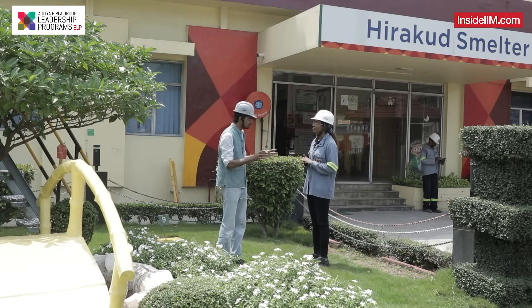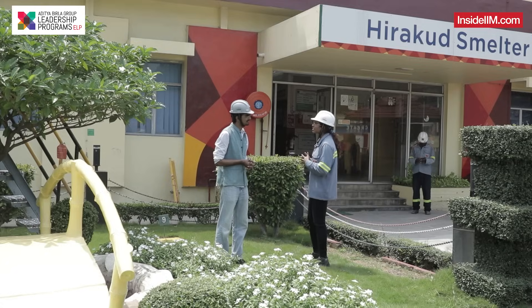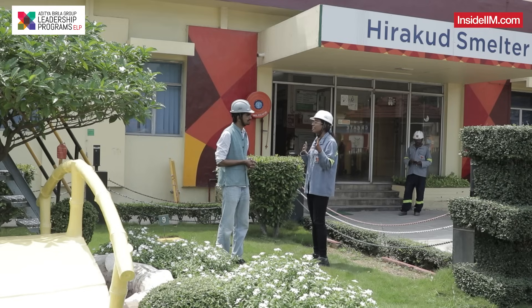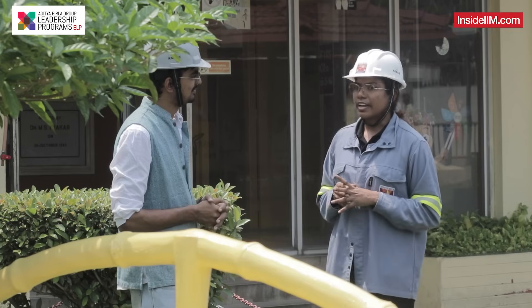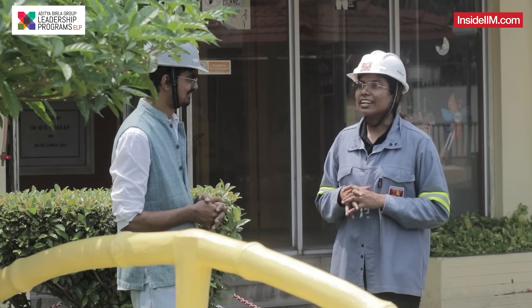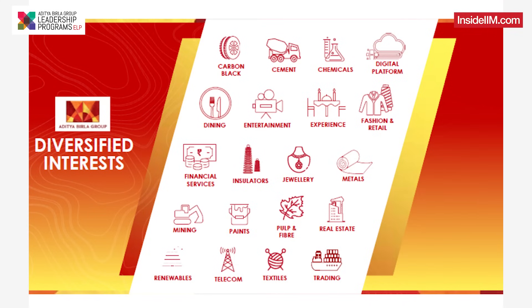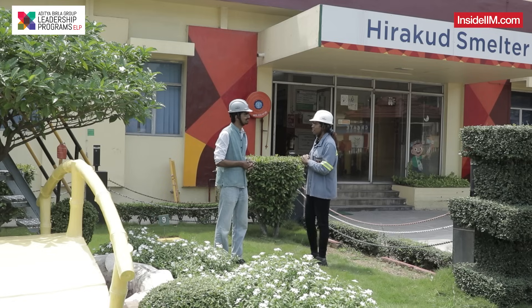Why did you choose to become an engineer? For female students, it's quite hard to choose an engineering background. It's a very tough decision because we are constantly told to choose medical or BSc. When I got to know that ABG was coming to hire us, I was quite excited because from childhood we have heard about the Birla Group — it has a diversified background, excelling in metals, textiles, chemicals, and telecommunications. So it was an easy choice to go into the ELP program.